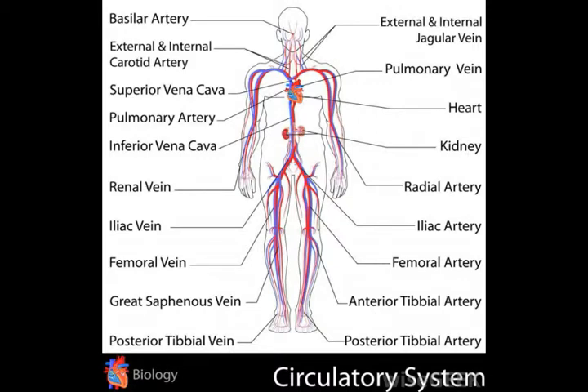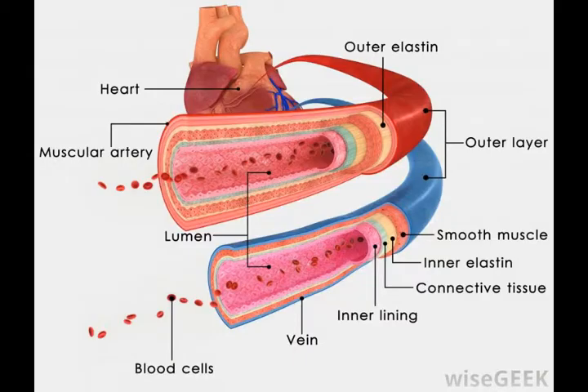Blood from the arms, neck, and head travels back to the superior vena cava, which then carries it into the right atrium. It is one of only two veins that bring deoxygenated blood into the heart; the other is the inferior vena cava, which transports blood up from the lower body.